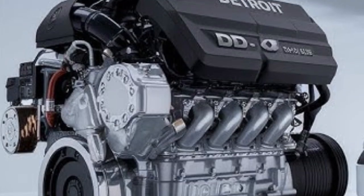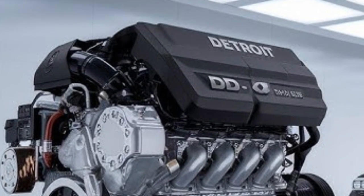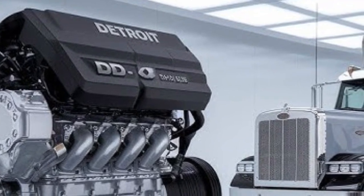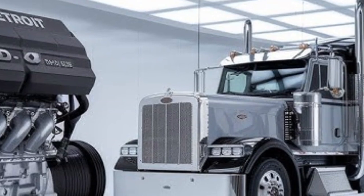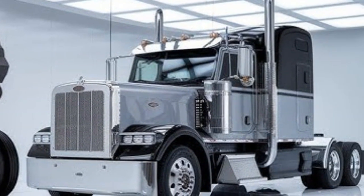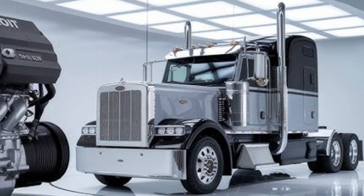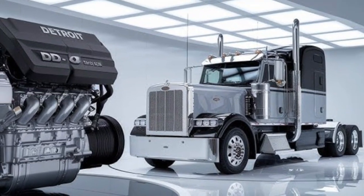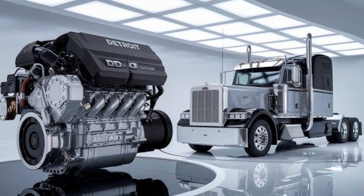Thanks for watching Car Insight, where we break down the machines that move the world. If you found this video helpful, give it a thumbs up, share your thoughts in the comments, and let us know which engine you trust most on the road. Subscribe now and stay tuned for more in-depth comparisons, reviews, and tech breakdowns from the world of commercial vehicles. Until next time, stay safe, stay powerful, and we'll see you on the next ride.